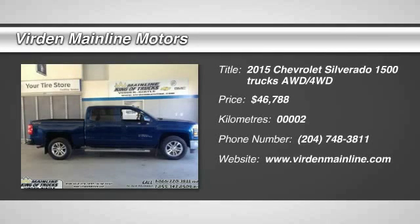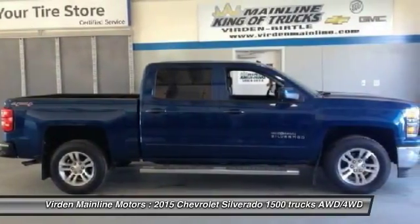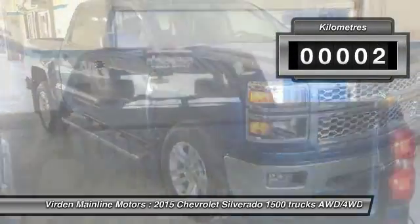The 2015 Silverado 1500. The Chevy Silverado 1500 has the lowest cost of ownership of any full-size pickup and is priced below $50,000. This vehicle has less than 1,000 kilometers.